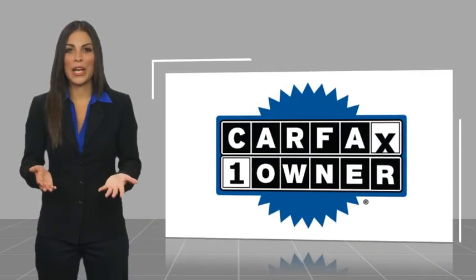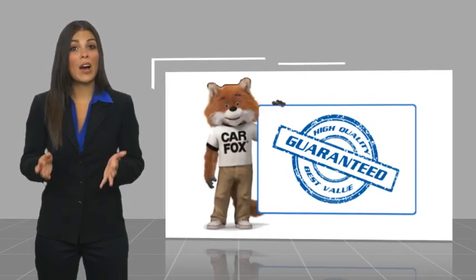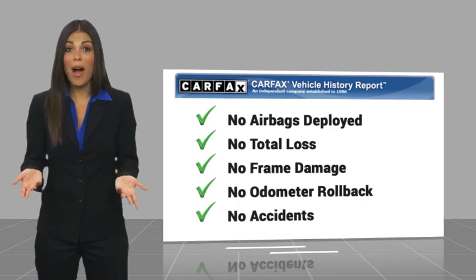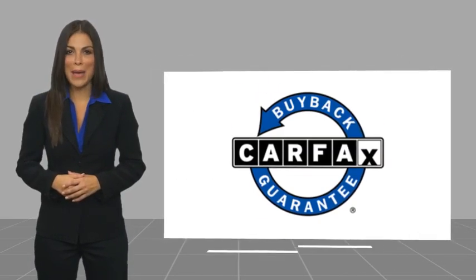This is a one-owner vehicle with a CARFAX vehicle history report. Be sure to find a complimentary copy of this report online or contact the dealership. This vehicle qualifies for the CARFAX buy-back guarantee. Thank you.